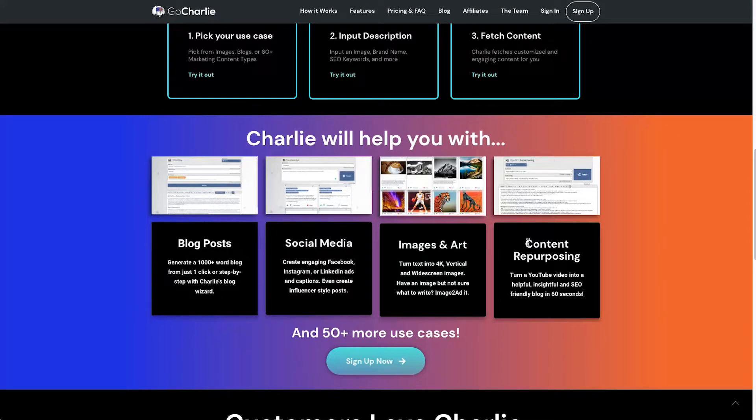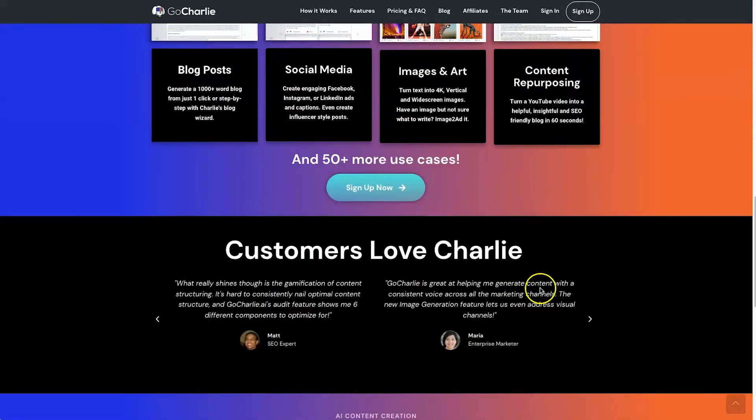One feature I haven't personally tested yet is the content repurposing, where you can extract a YouTube video's captions and turn it into a blog post. This is amazing if you are a YouTube content creator — you can get your content, put it inside Go Charlie, and it's going to spit out an SEO-friendly blog. That's something I can see myself using quite a lot.